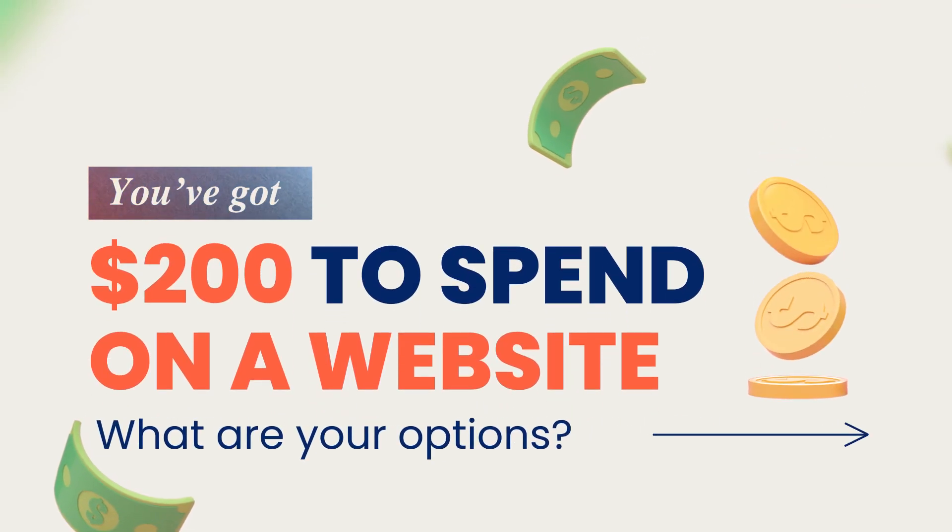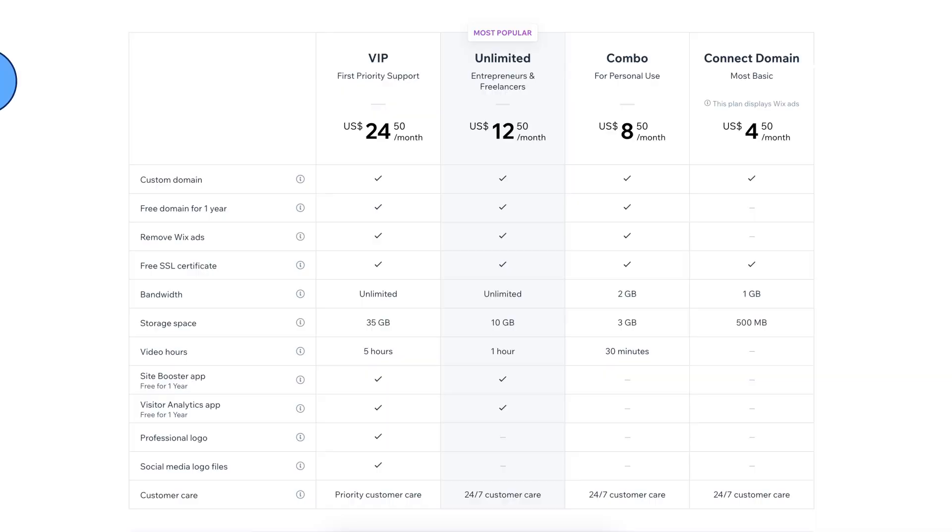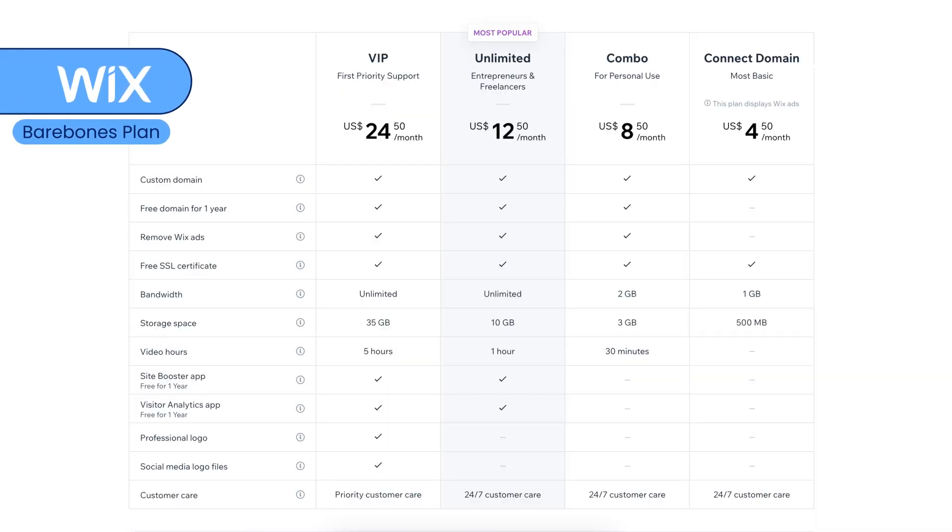You've got $200 to spend on a website, so what are your options? Let's start with the most popular, most well-known options. Let's talk about Wix. The most basic bare-bones Wix plan will cost you about $16 a month, so before taxes that ends up being just under $200 a year.